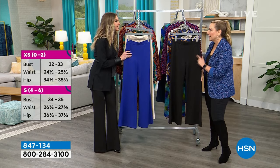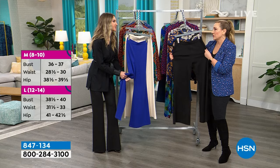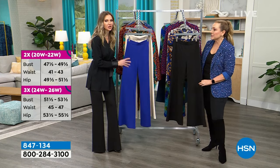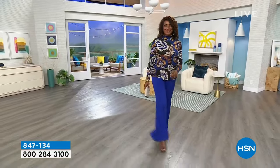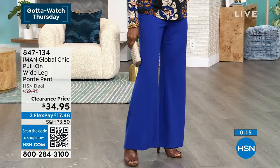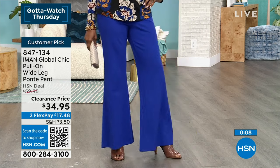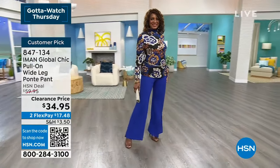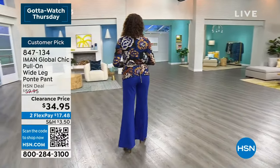Kate owns Iman ponte pants in a bootcut, but this wide leg is new. They're incredibly slimming — the way they balance the hips. Kate is wearing extra small tall, true to size. The ponte is a beautiful mid-weight — not stiff, very soft, moves with you. You can see the movement as Ingerborg walks, and they're so comfortable yet incredibly chic.